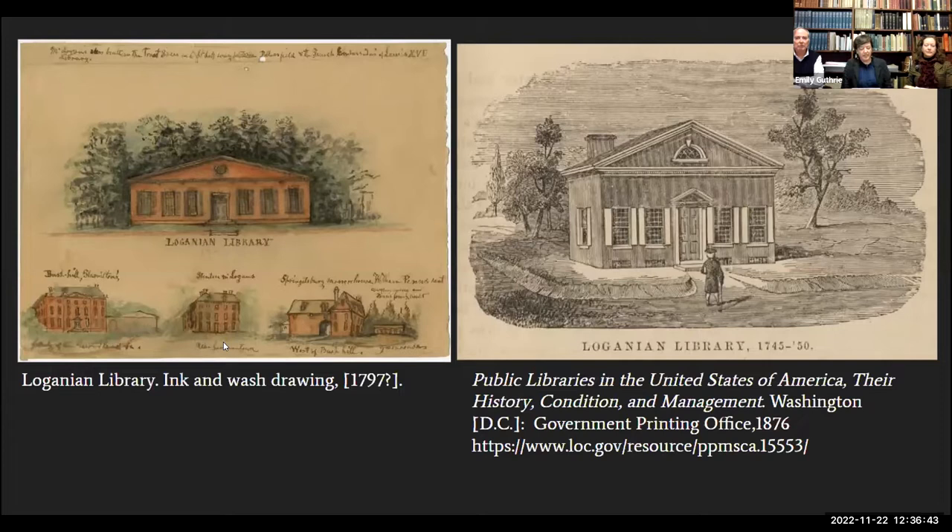Here on the screen we have two views of the purpose-built Loganian Library, which was on Sixth Street in Philadelphia and opened in the year 1760. On the left is an original ink and wash drawing of the building as well as some other Philadelphia landmark buildings — the Loganian Library at the top and a rendering of Stenton in the bottom center. The ink and wash drawing was done in 1797, and it's part of the collection of the Historical Society of Pennsylvania.